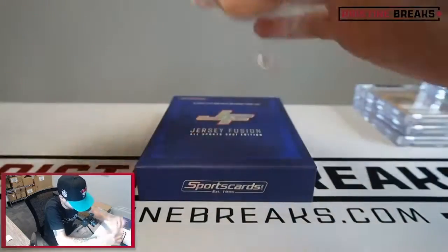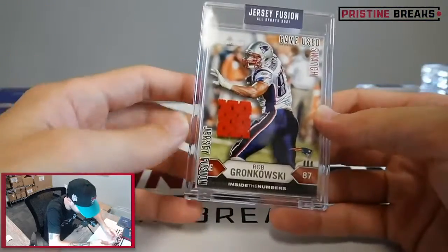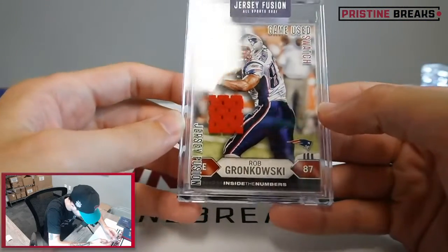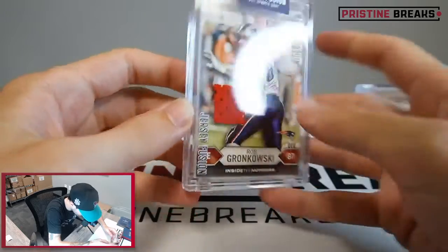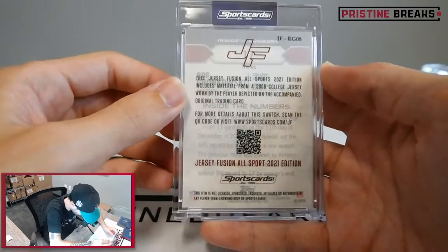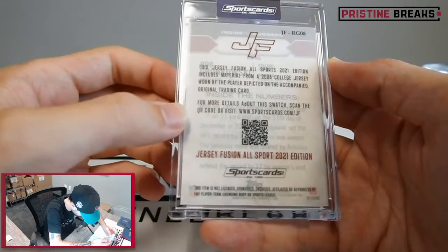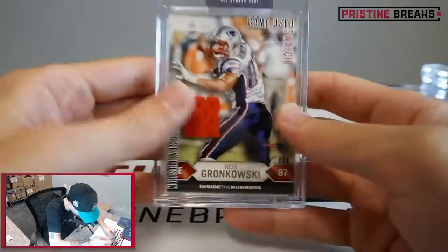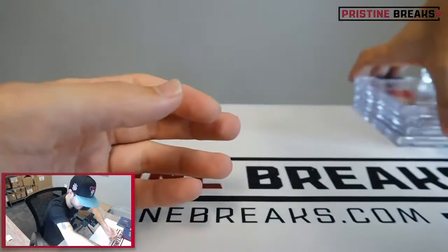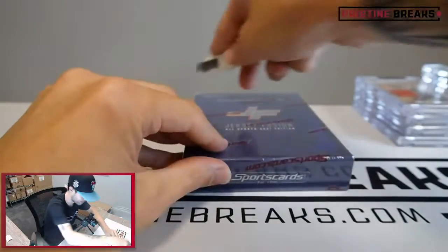Last two. How about Rob Gronkowski - that's pretty sweet! Game-used swatch for Gronk, 2008 college jersey worn by Gronk. Nice one. I don't know that we've gotten a Gronk yet - that's pretty cool.